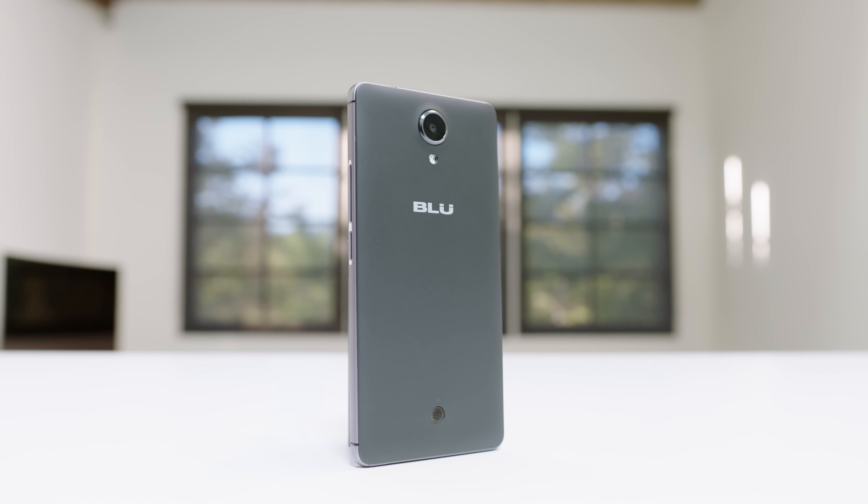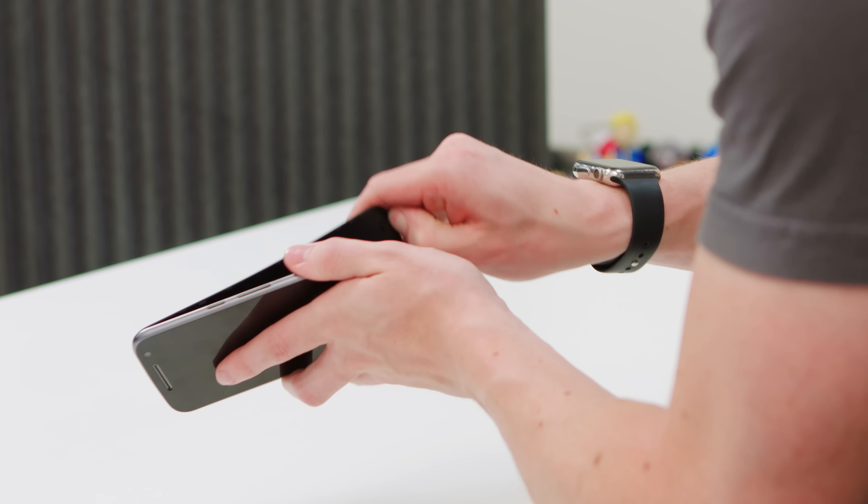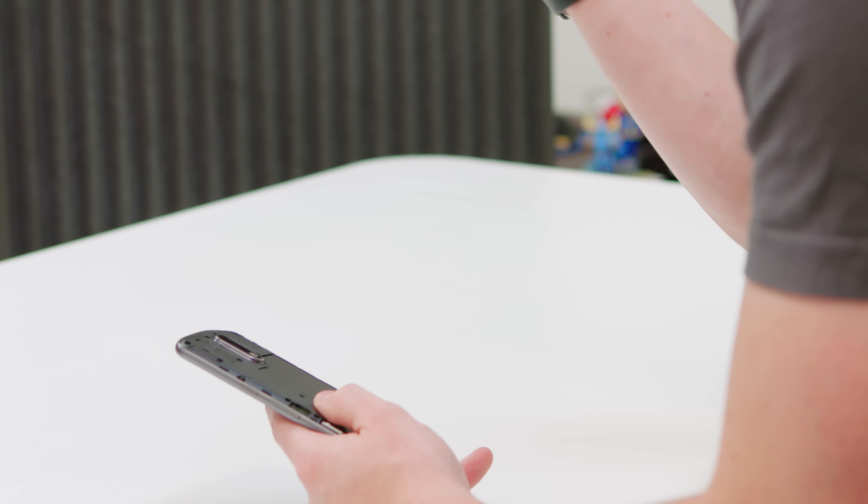The Moto G4 is $150, and the Blue R1 HD is only $50. The ads themselves are actually not too bad. For the most part, it's just something on your lock screen. So if you're not interested, swipe it away and it's no big deal. Now if ads really aren't your thing, you can buy the full-priced versions of these phones.